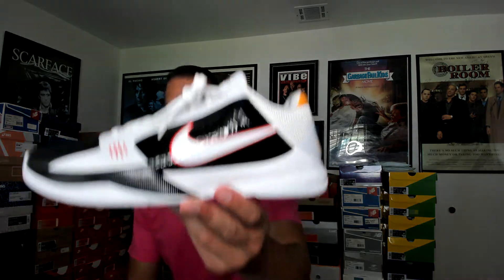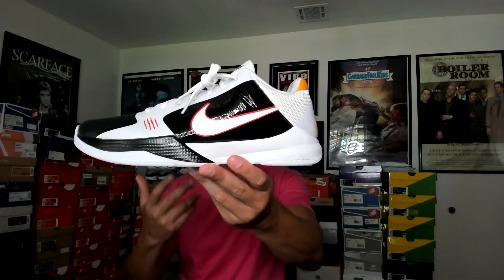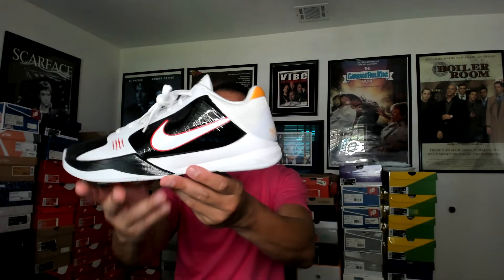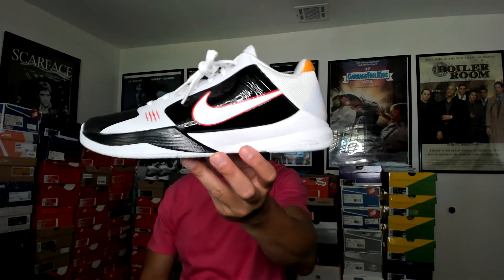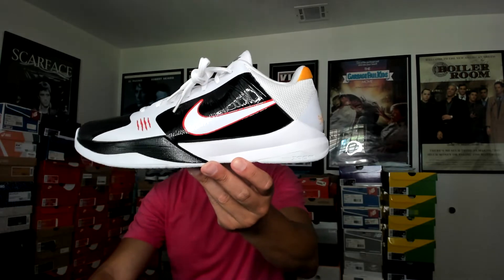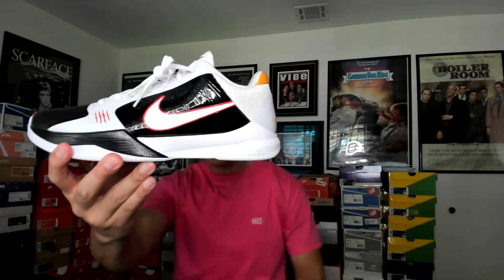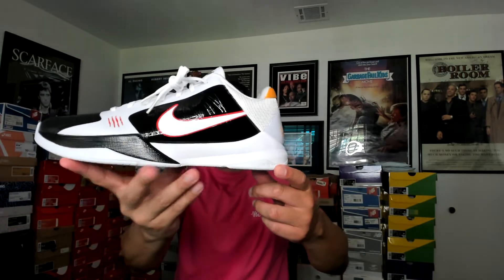Here we go — the Kobe Five Pro Tro. Beautiful shoe. The Kobe Five was originally released in 2009 and 2010 — that's when the first Kobe Fives came out. This is not the original Kobe Five; this is the Pro Tro, where Nike basically retroed the Kobe Fives and added slightly better technologies and a little more cushioning.